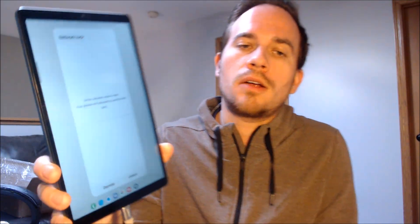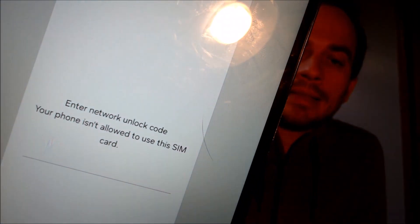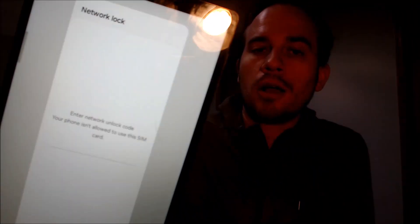Here with us today, we have a Samsung Galaxy Tab A7 Lite — an Android tablet made by Samsung. This device is originally from AT&T here in the US, and it has not yet been network unlocked. We have a different SIM card inserted and we can see that the device is asking us for a network unlock code.